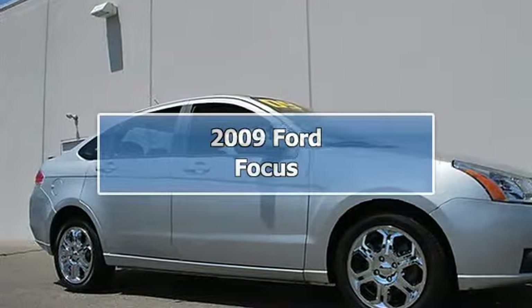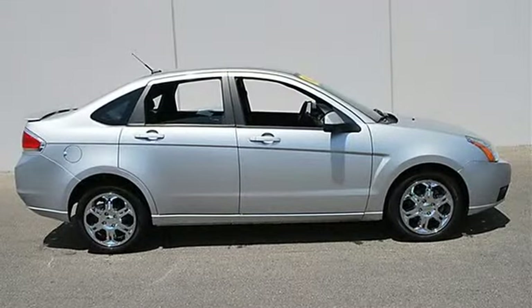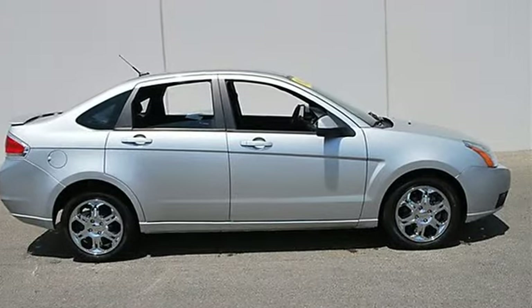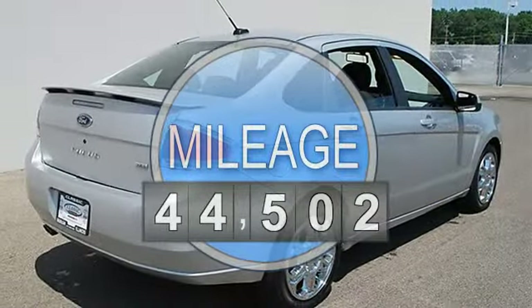2009 Ford Focus 4-Door Car. This vehicle features the following equipment: Automatic, Gas I4, 2.0L 121, FWD Front Wheel Drive.